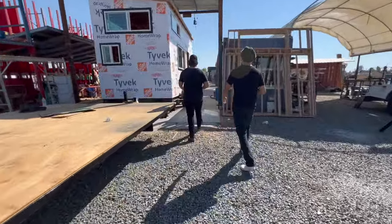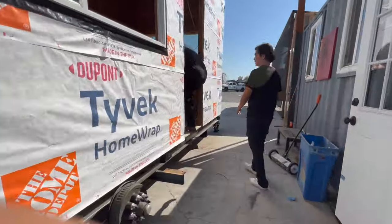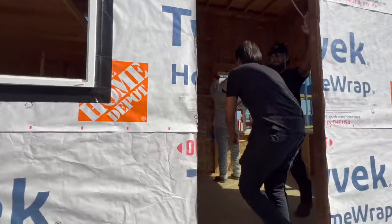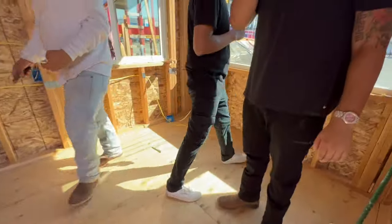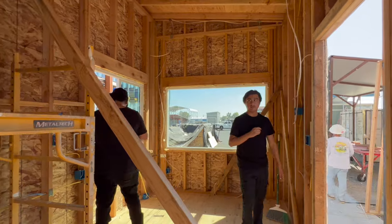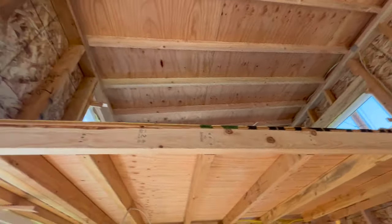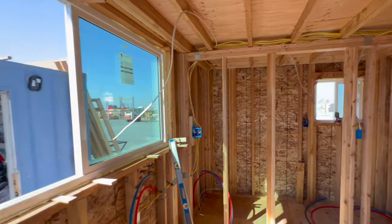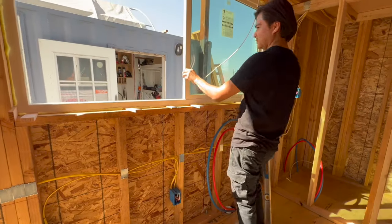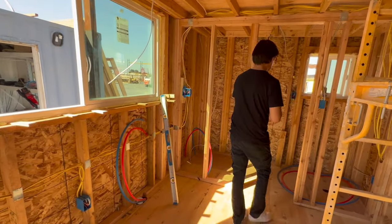This tiny house is going in as an ADU. We also wrap all of our homes with Tyvek barrier, and as you can see it's a two-by-four frame with plywood. We run all the electricity throughout the walls as well.